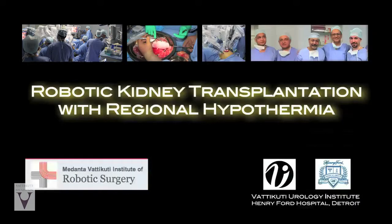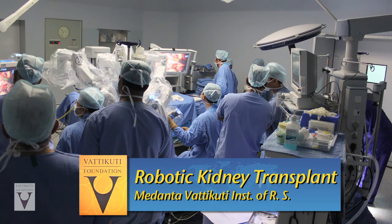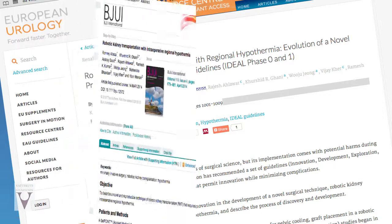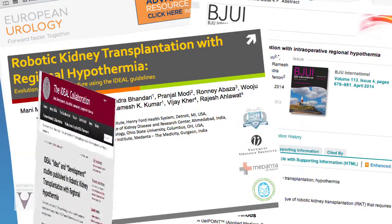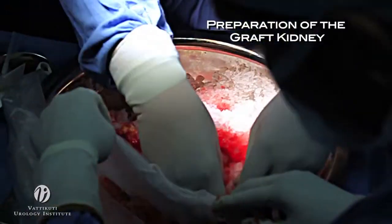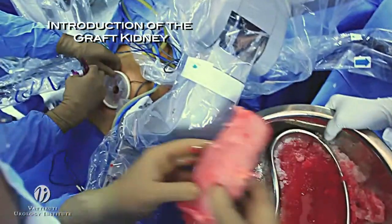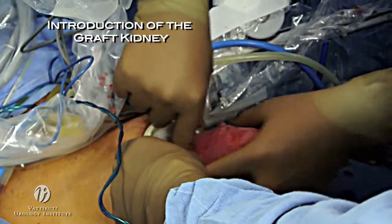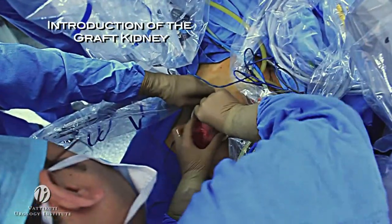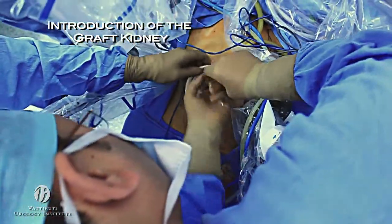The robotic kidney transplantation with Regional Hypothermia Project has been a remarkable example of what can happen when medical minds work together on an international scale. The graft kidney is wrapped in a gauze jacket filled with ice slush. With the robot still docked, the camera and gel seal cap are removed to allow for a resistance-free insertion of the graft kidney through the Alexis wound retractor into the pelvic cavity.